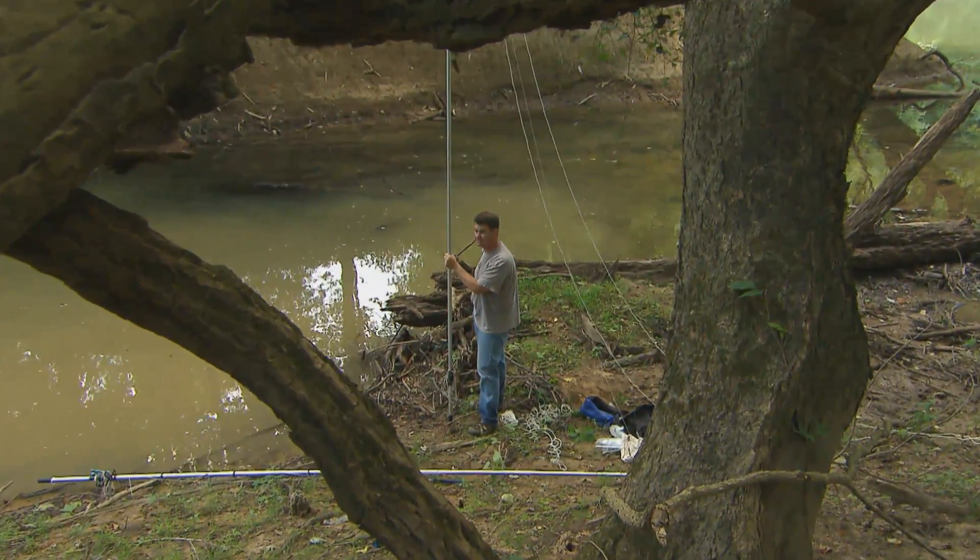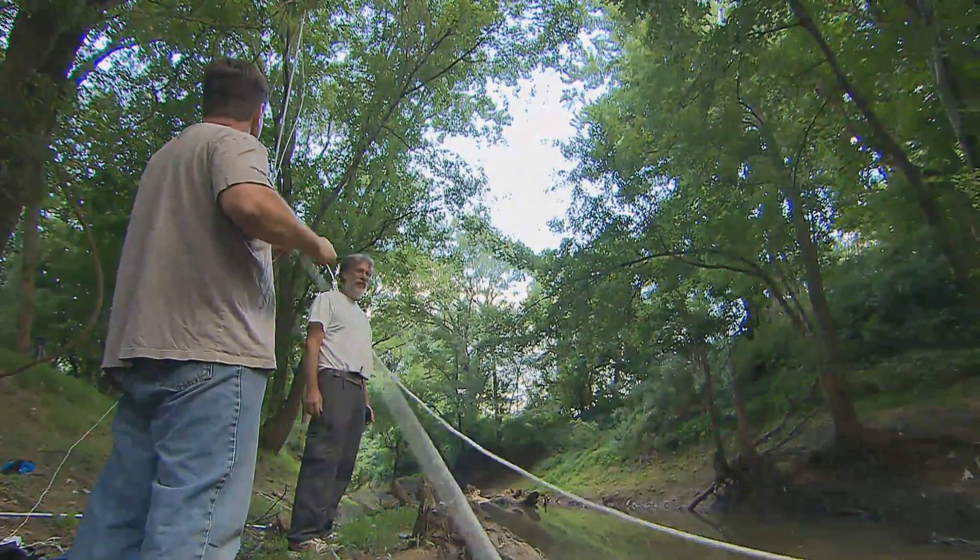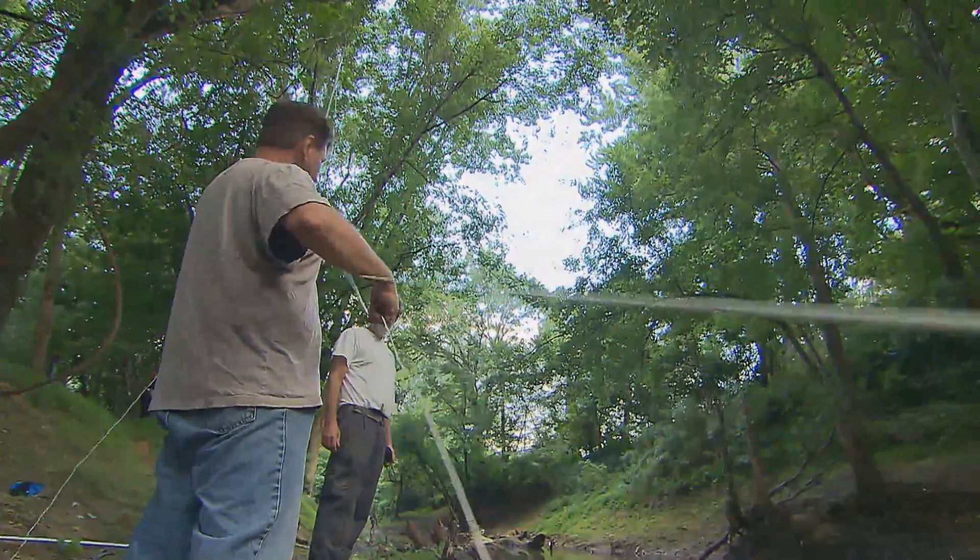Green River specifically is kind of a biological hot spot for rare species — mussels and bats particularly. That's kind of the business we're in: habitat conservation. Catching any bats nowadays is pretty significant because they're all declining, or a lot of them are declining.